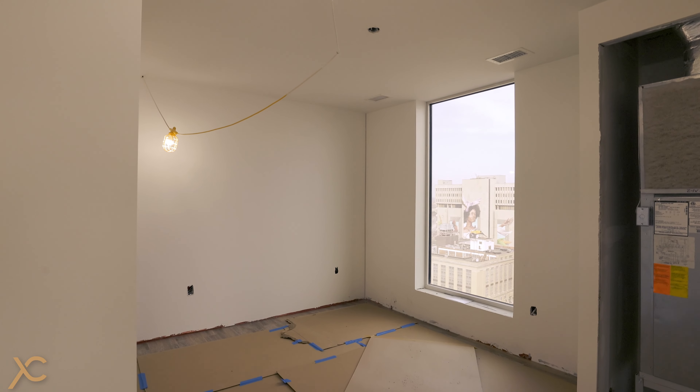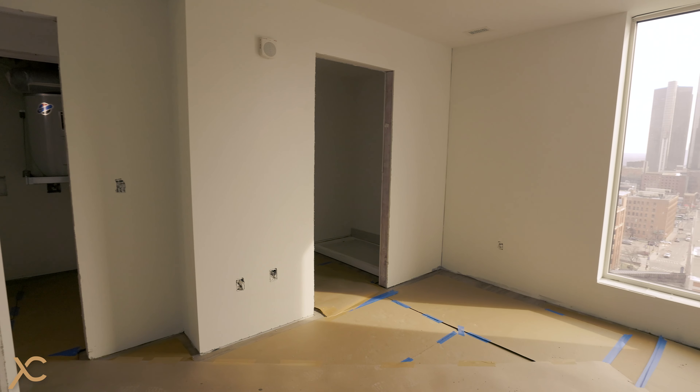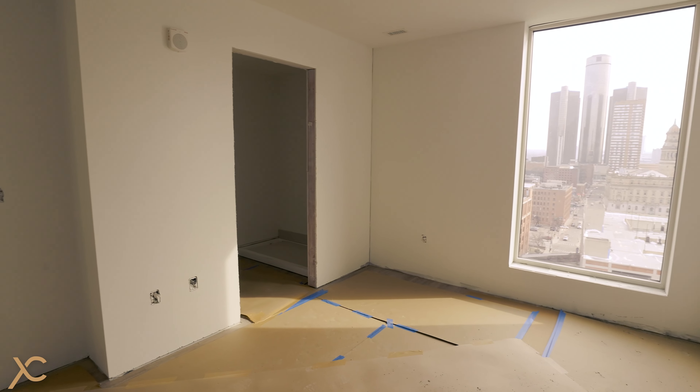Off to the right here we have our first bedroom. Behind us is our full bathroom, and off to the left we have our second full bedroom.